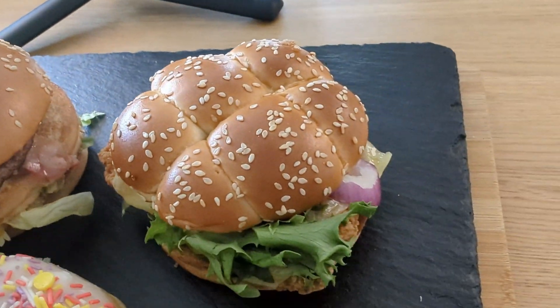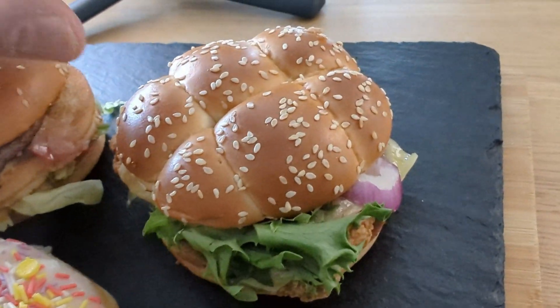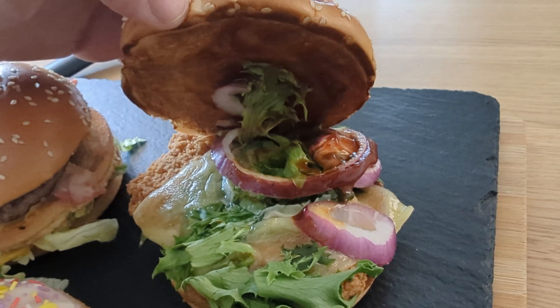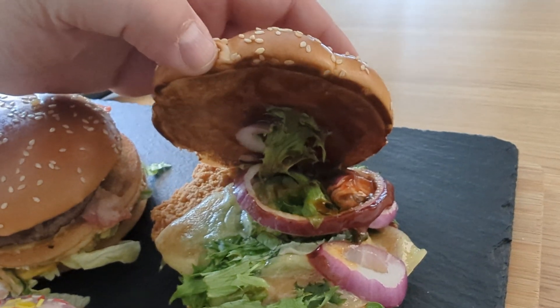Let me give you a look. This is the Mac Crispy Barbecue. There's our barbecue sauce underneath. Got some onions. There is some cheese on there. There is the patty itself — a piece of chicken. And I guess that's the smoky barbecue sauce on the bottom.